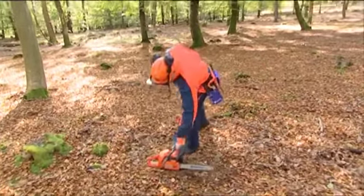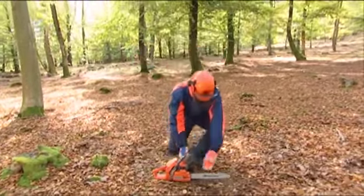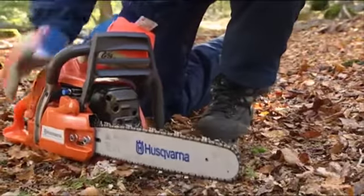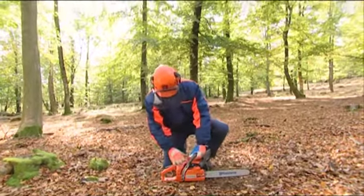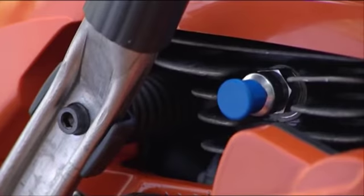When you're ready to start, place the saw flat on the ground and clear the area around the bar. Activate the chain brake by pushing the kickback protection forward, as otherwise the chain will start to rotate when the saw starts. Depress the Smart Start decompression control if the saw has this feature.